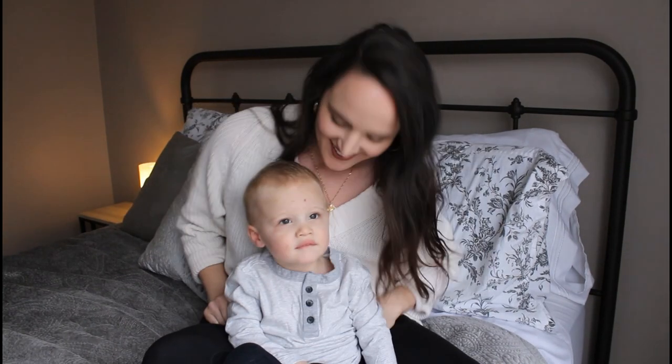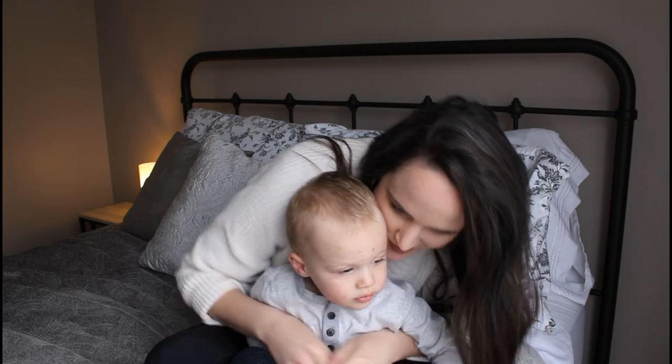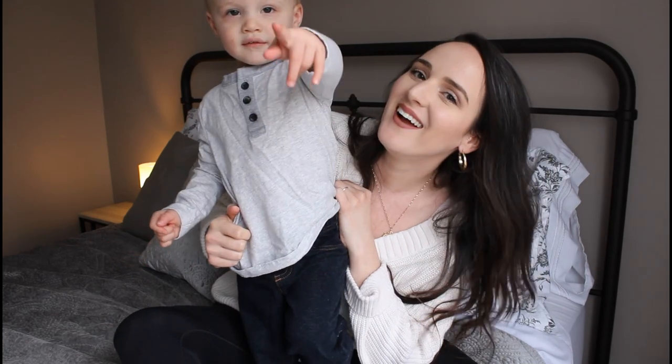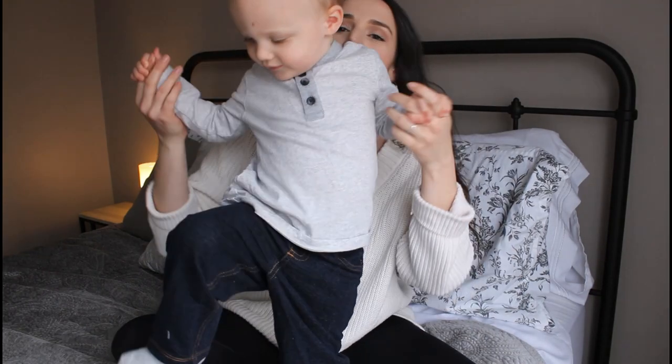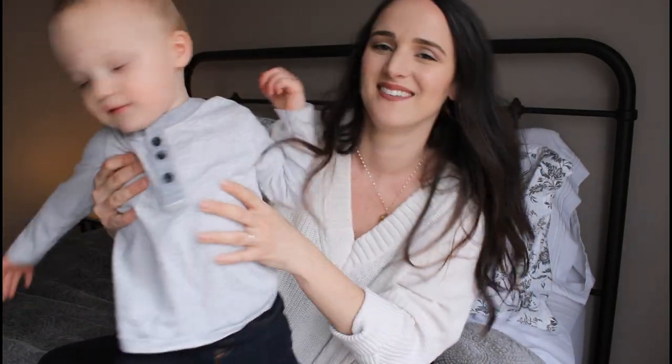Can you say hi? Wave hi to the camera. Can you show them how happy and healthy you are? Yeah! I'm not going to be in this video because I am a busy toddler who doesn't have time to sit around and do a video with my mom. Get back here. Say hi. Hi.